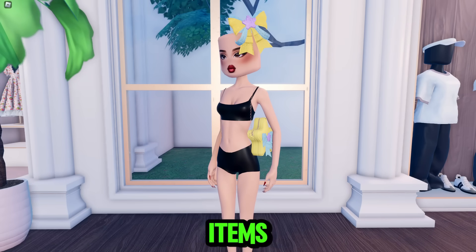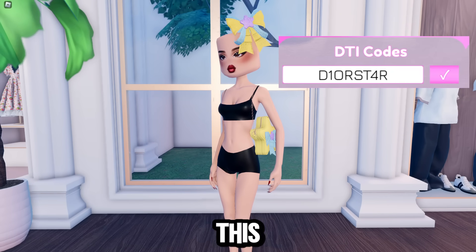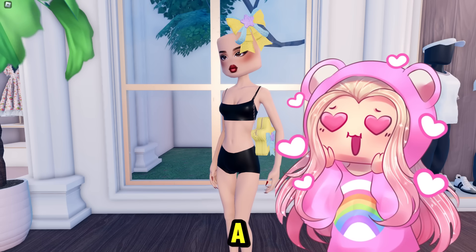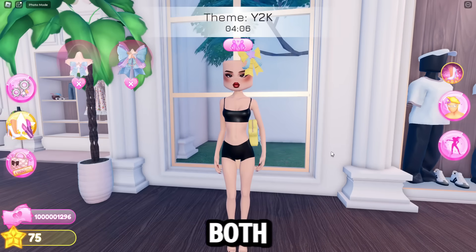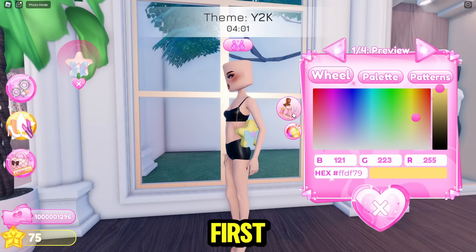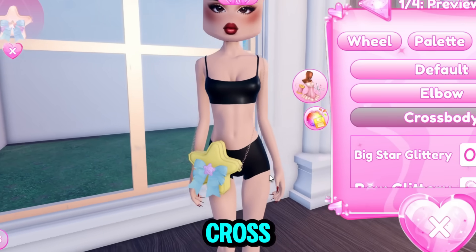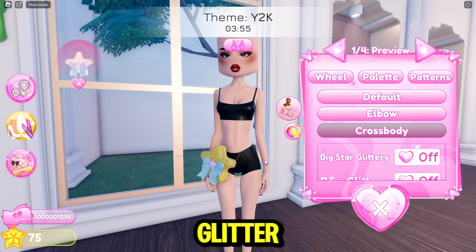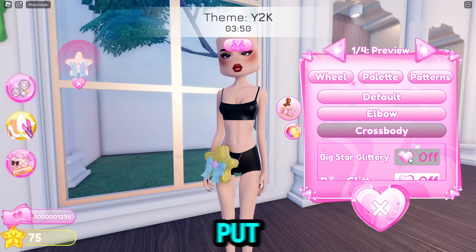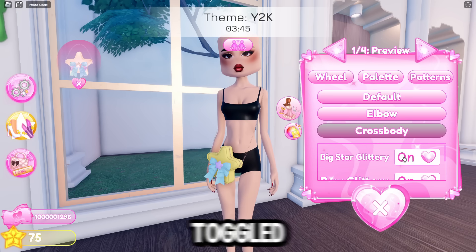For Dior's items, the code is up on the screen right now — pause if you need to. That is such a cute set of items. They both have multiple toggles. Starting with the purse: there's the first toggle, then elbow, and also crossbody. You can turn the glitter on or off on any of the pieces, and you can only put designs on them if the glitter is toggled off.